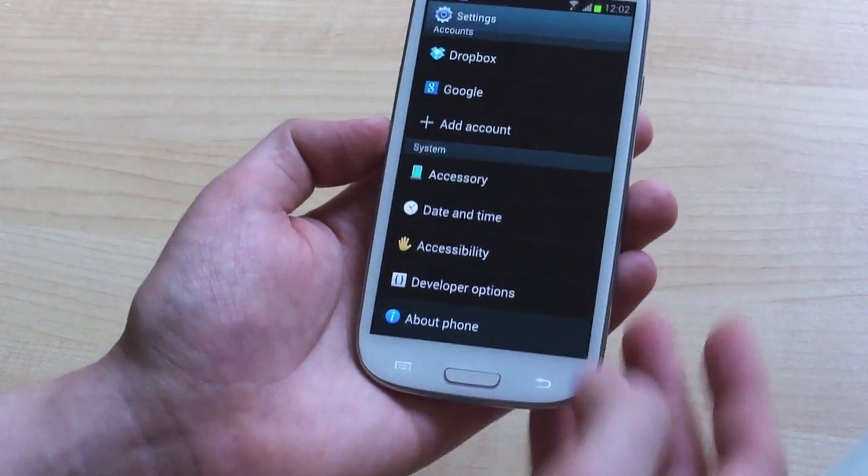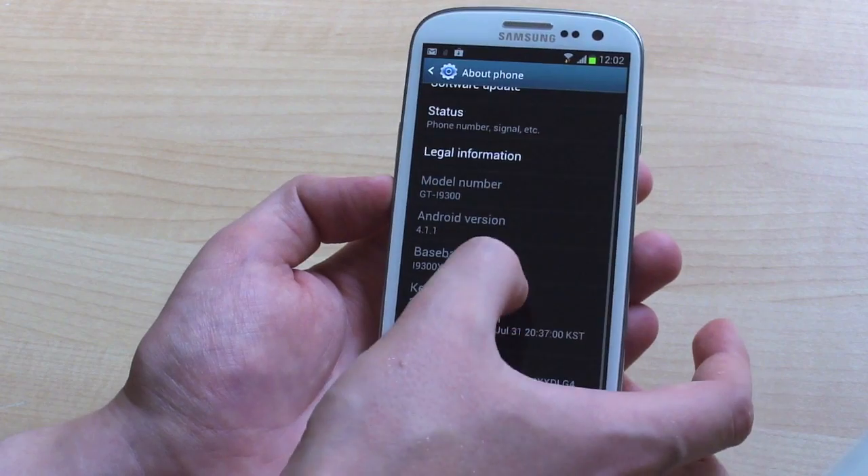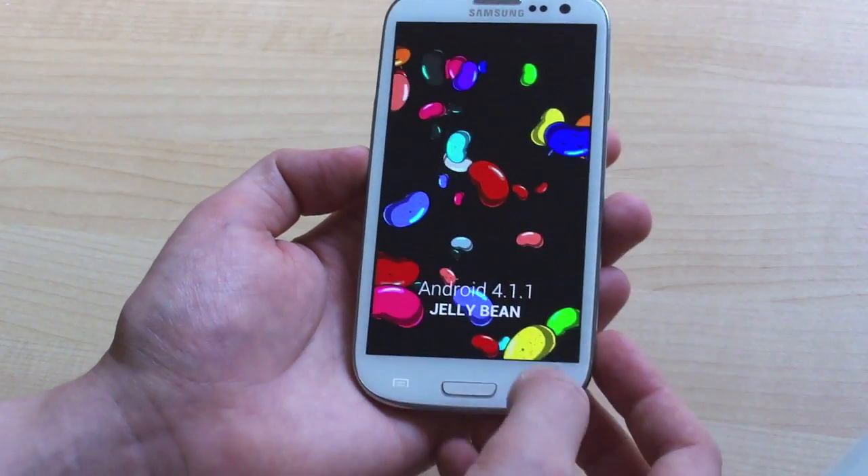So hopping into settings, we can see what we're dealing with. It's Android 4.1.1, the most recent version, built about a couple of weeks ago, and you've got the usual Easter egg thing here.